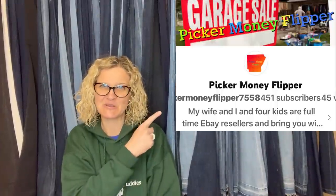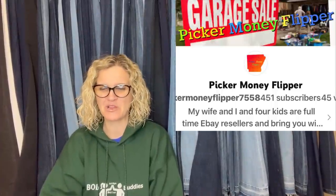This one comes from Bolo Buddies member Picker Money Flipper — her YouTube channel is linked down below. She paid $15 at an estate sale and sold in three days for $247.45 plus shipping. It is a Casio PCR-22000 electric cash register with power key — works, see video tested. That is a big money bolo right there — $15 into $247.